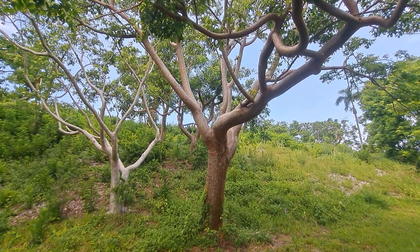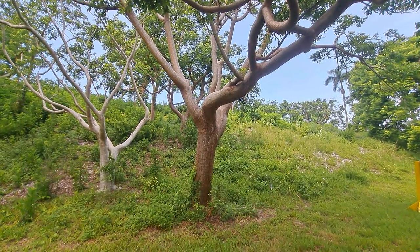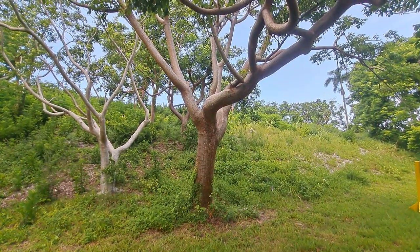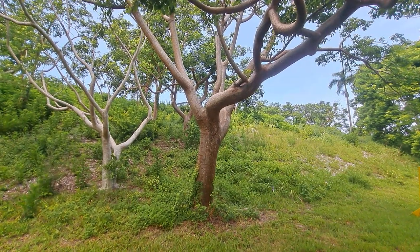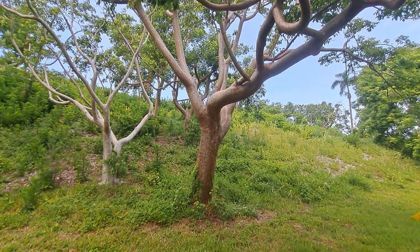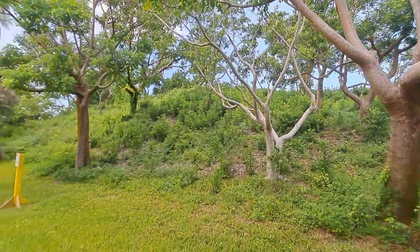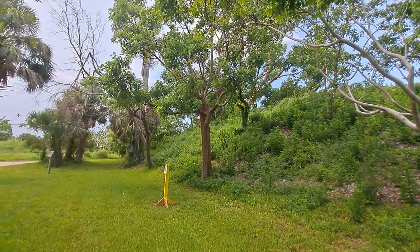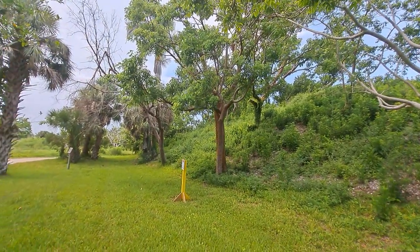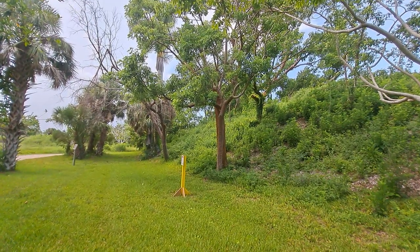Gumbo Limbo is very versatile in terms of where it can grow. It can grow in nutrient-poor soil, which Florida has a lot of, given that most of the soil is sand — and sand doesn't really retain nutrients that well, just because of how porous it is.